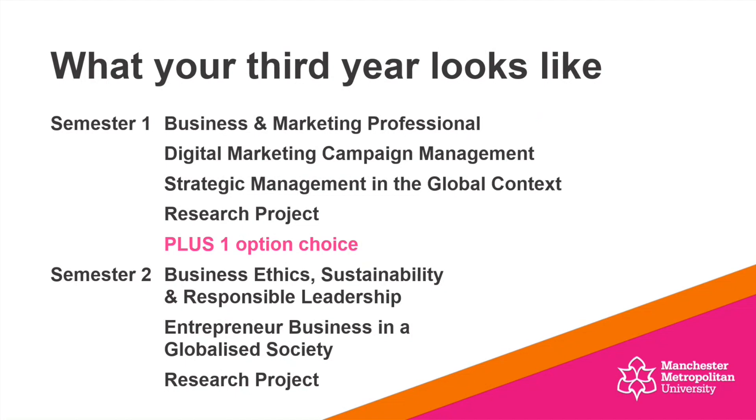You've got some core units and you'll effectively be making one unit choice. In terms of your core units in semester one, you'll be studying Business and Marketing Professional, Digital Marketing Campaign Management, Strategic Management in the Global Context, and also working on that research project — which is, of course, your dissertation. In addition to that, you also have one option choice available to you.